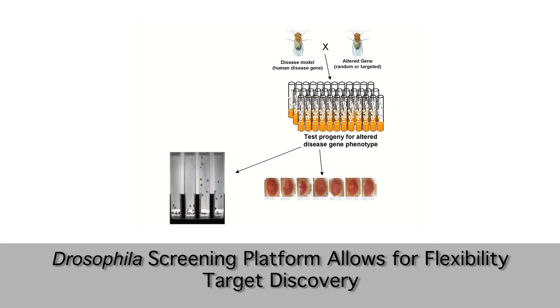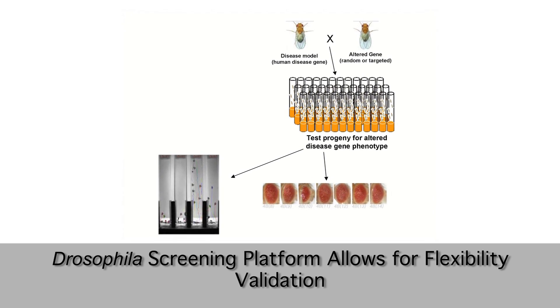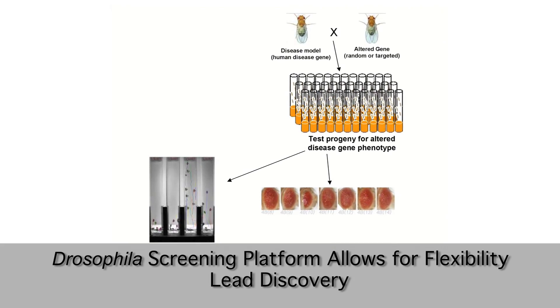While we specialize in compound screening and validation, our platform can be manipulated to run more traditional target discovery or validation assays such as forward genetic screens.